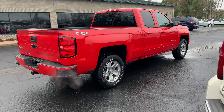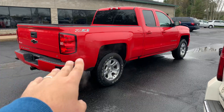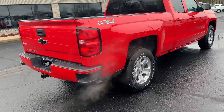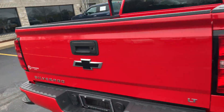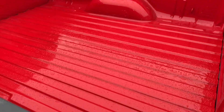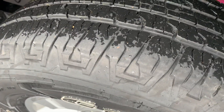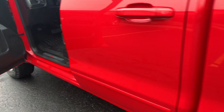This, ladies and gentlemen, is a rare bird — a full Z71 with appearance package, 2017 Silverado half-ton with only 25,000 miles on it. It does have the black bow tie. Look at this — never used. I mean, has anybody ever used that bed? Really nice set of Goodyear tires on it, knee deep in rubber. This truck is beautiful.